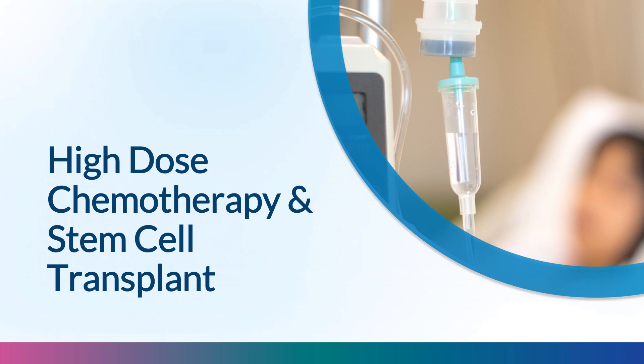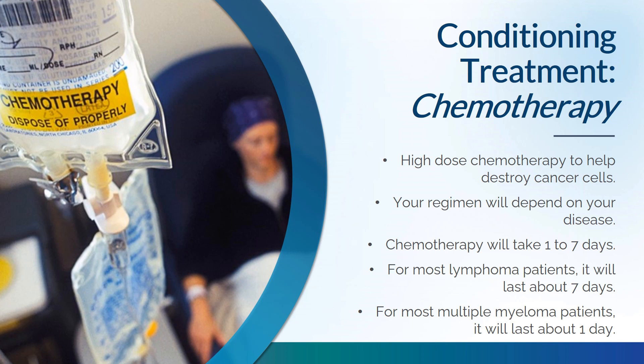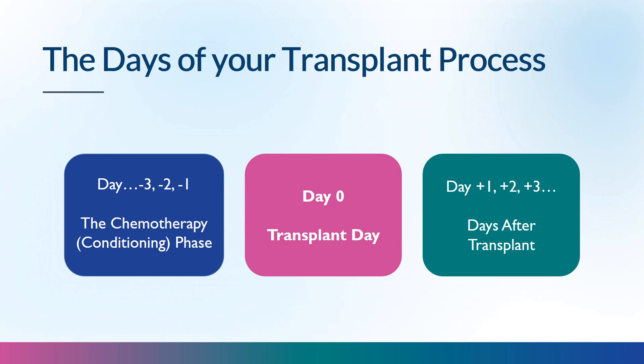High-dose chemotherapy treatments help destroy cancer cells. Your regimen depends on your disease: most lymphoma patients receive chemotherapy over seven days, while most multiple myeloma patients receive it over one day. Day zero is transplant day. The days before day zero — the conditioning phase — are negative days (e.g., day negative seven or day negative one). The days after day zero are positive days (e.g., day plus one or day plus ten).